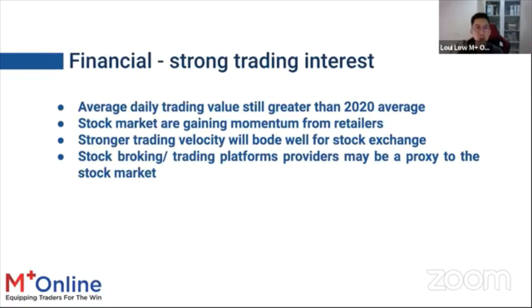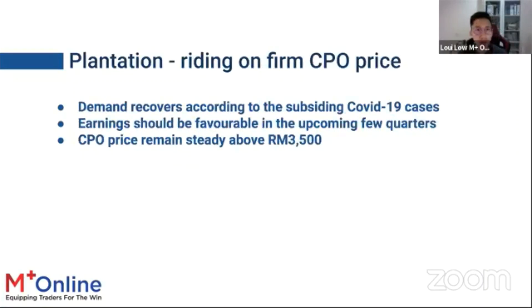For the financial sector, trading platforms and stock brokers benefit directly from high trading velocity on Bursa. As long as significant retail and institutional participation persists, these companies should see earnings growth, with strong quarterly results expected in May or August reporting periods. For plantation, CPO prices are strong and earnings should be favorable for at least the next few quarters.